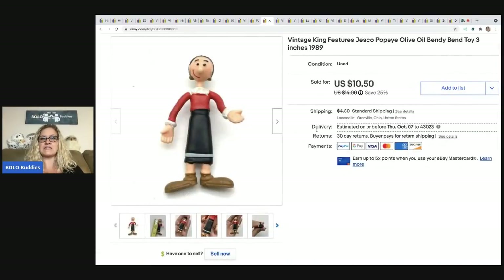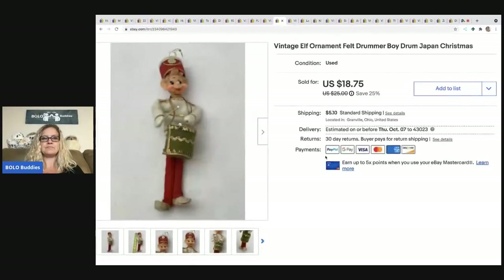The next item is a vintage King Features Jesco Popeye Olive Oyl bendy toy — about three inches tall, from 1989. I got her at a garage sale for a quarter and sold her for $8.50 plus shipping.